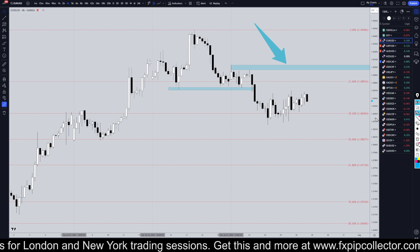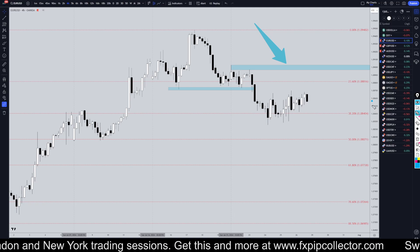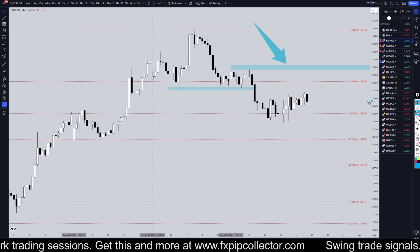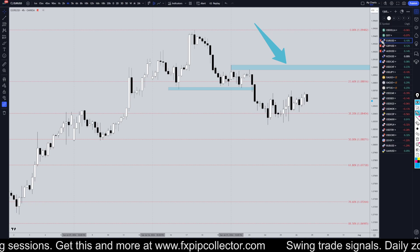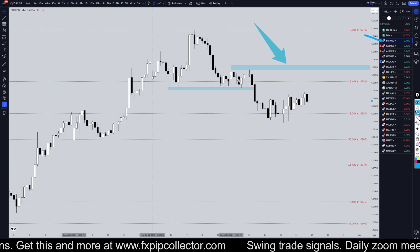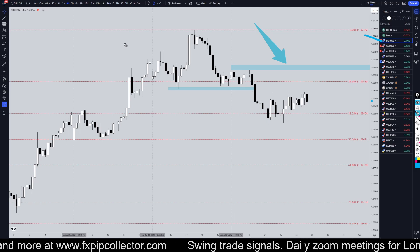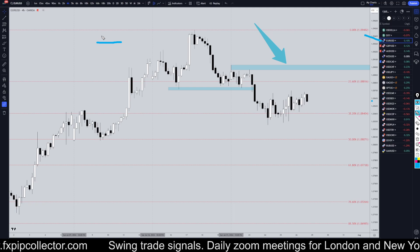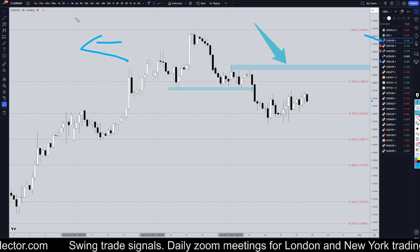Hello traders, this is the Pep Collector. Today is Sunday, July 28th and this is my recap of the top videos from Friday. The yellow US dollar came in number one, so we're going to do a quick recap. If you did not see my full top-down analysis on Friday for the yellow dollar, make sure you check out the video linked at the end of this video.